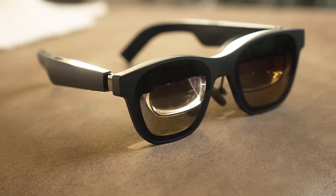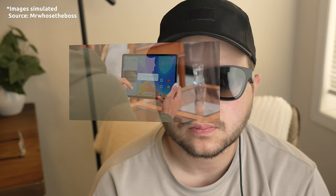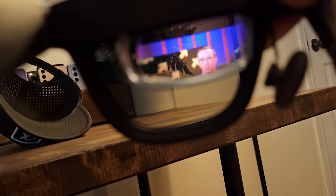These are the Xreal Air 2 Pro, and if you aren't familiar with what these actually are, they're AR glasses. Essentially what that means is you can put these on and suddenly have a 300-plus inch display while also being able to see the world around you. It's one of those things you really have to experience for yourself, but I did take my phone and put the camera up to the lens to kind of show you what the experience is like.